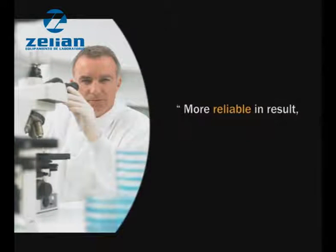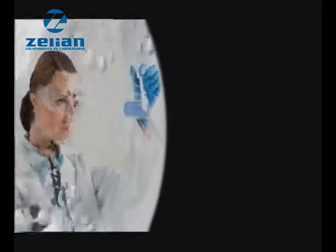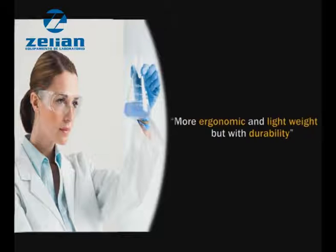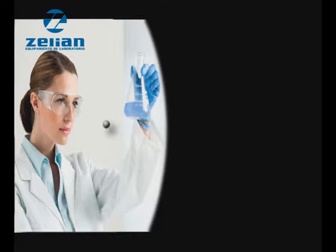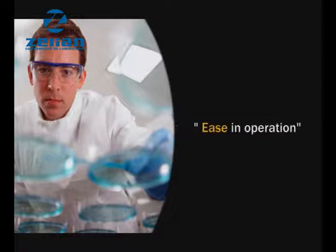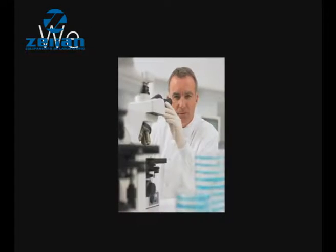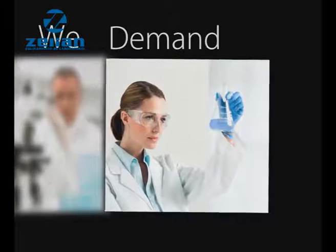I want pipette to be more reliable in result. I want pipette to be more stable in calibration. I expect pipette to be more ergonomic and lightweight, but with durability. I need ease in operation. We demand more.